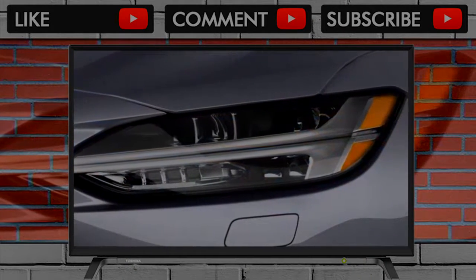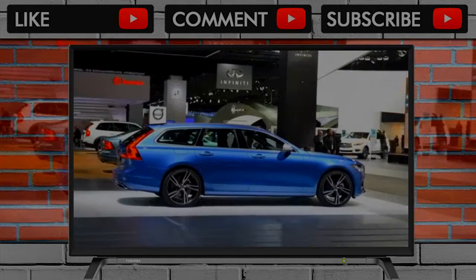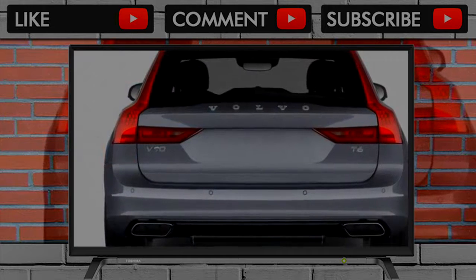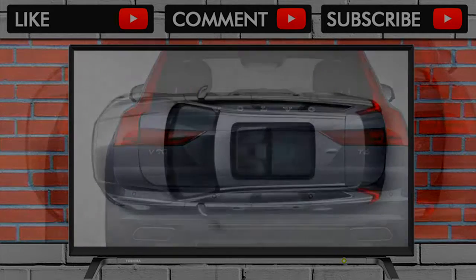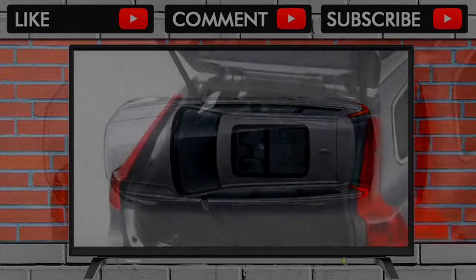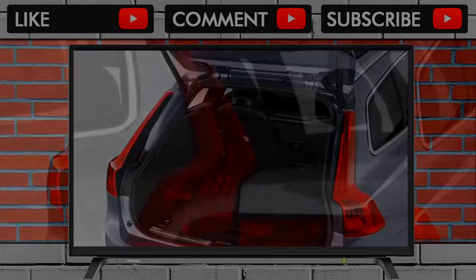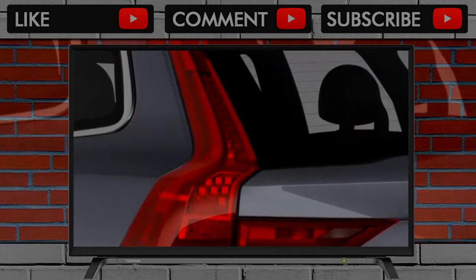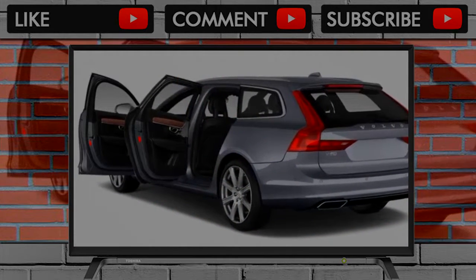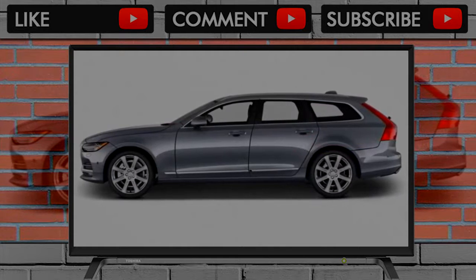The V90 Cross Country's interior is identical to the regular S90 and V90 — and that's a good thing, because Volvo's 90 series interiors are currently among the best in the business. The seats are comfortable and supportive in all the right ways, and the build quality is excellent. You can opt for a $4,500 luxury package that brings massage seats among other interior niceties, but even without options, the Cross Country's interior is exceptional.